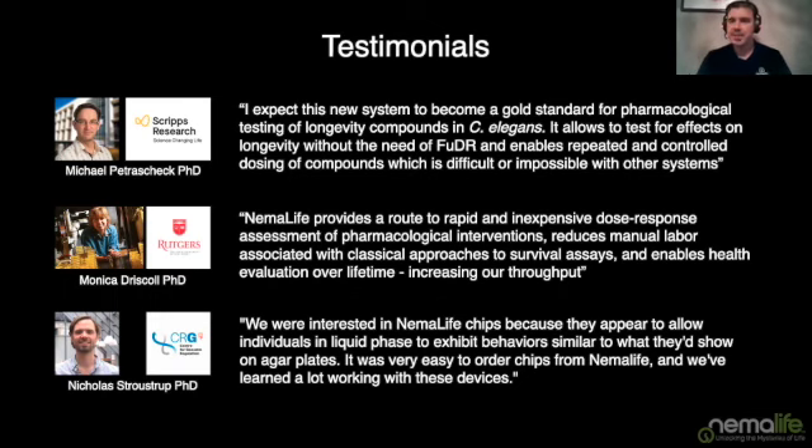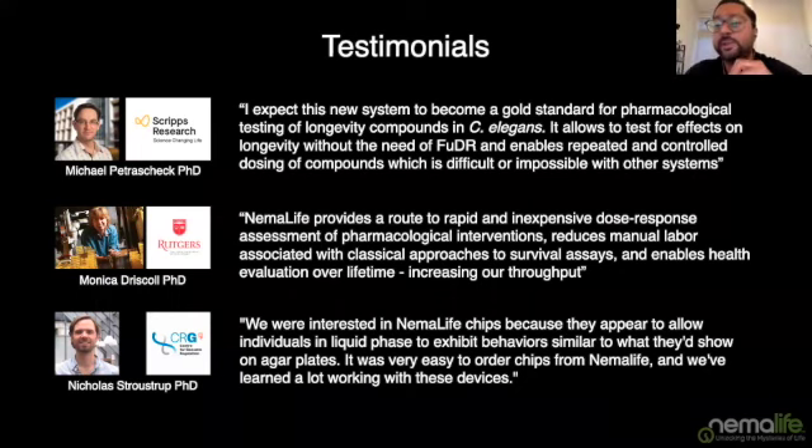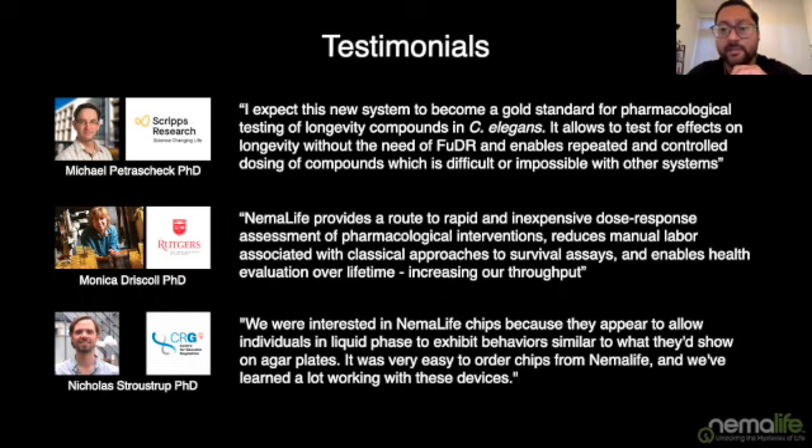Can the system distinguish bagged worms? Yes. In NEMA Studio, you can tell if an animal died from bagging — the resolution is good enough to see the misshapeness of bagged worms and their carcasses across the video. It's actually an option in the data curation tool where you can tag a worm as having died from matricide.